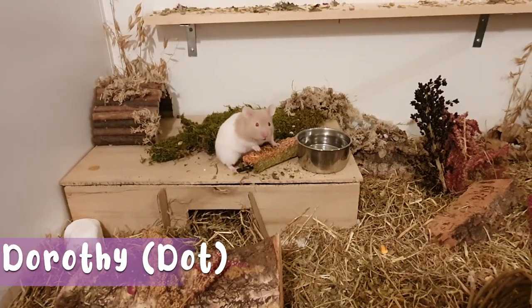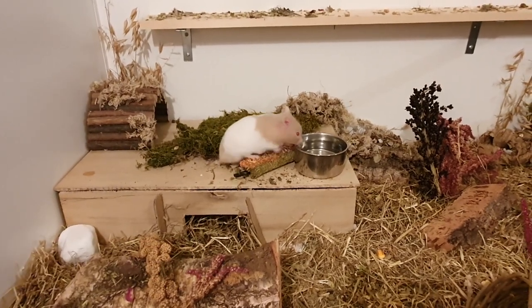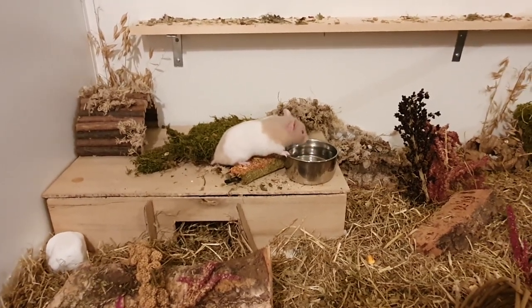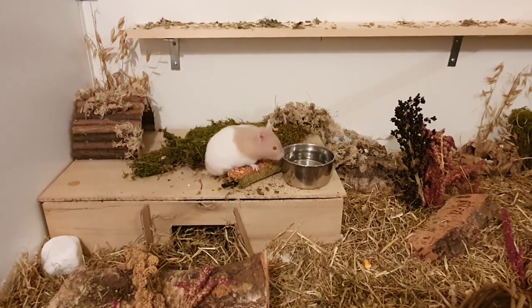Dot is a pet shop hamster of unknown origin. She is a minky kind of color and she's banded, so she has a white strip around her belly, and she weighs about 165 grams — a healthy girl, not too big and not small either. Dot has wonderful ruby eyes, and that was what really made me fall in love with her when I went to collect her. She just looks so unique and I think she's gorgeous.